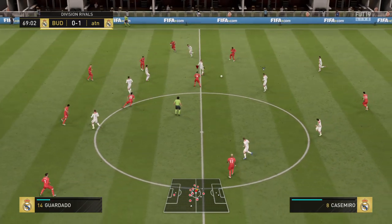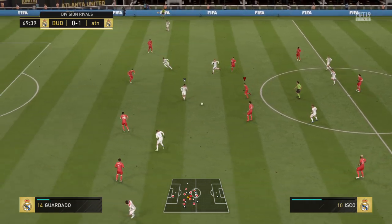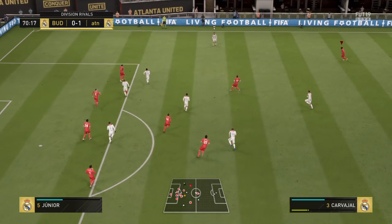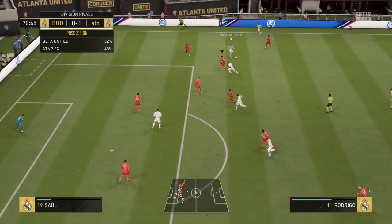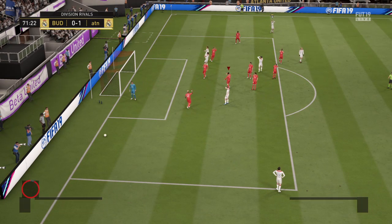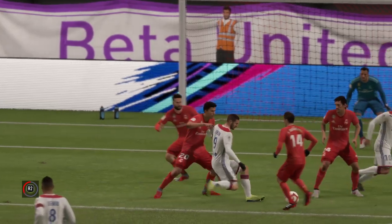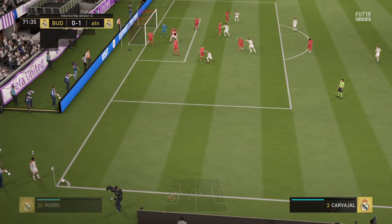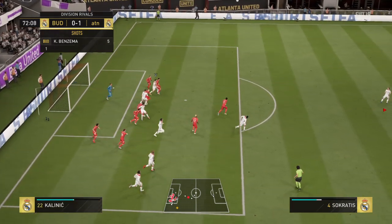Carvajal, Ivan Rakitic, Ilyara Mendy, here's Isco. And it will be their throw. Rodrigo. Rakitic — and shoots. You can see the deflection there. Corner. Tried to catch the opposition out with a short corner. Defended well.